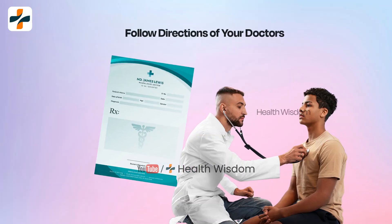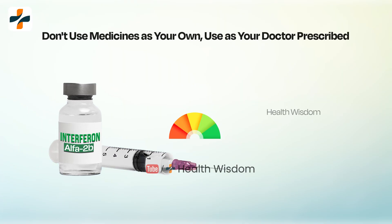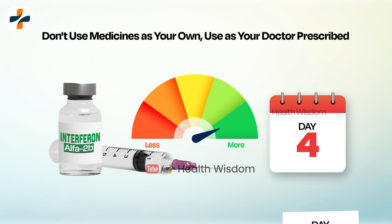Follow the directions on your prescription label carefully and use interferon alpha 2b injection exactly as directed. Do not use more or less of this medication, or use it more often or for a longer period of time than prescribed by your doctor.